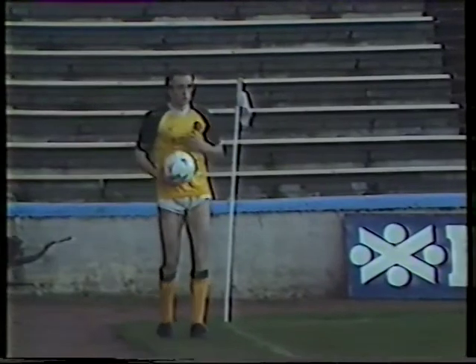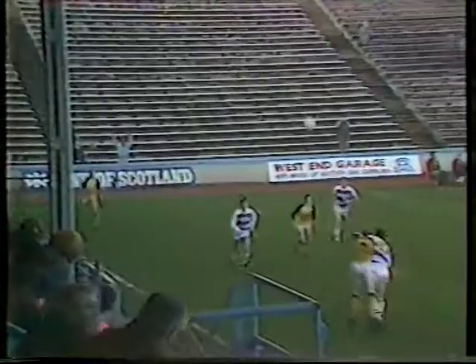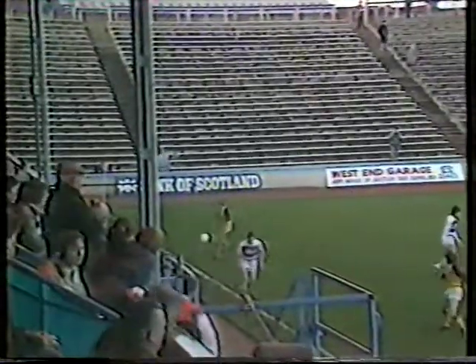The Morton side showing only one change from the side that finished the match at Dens last week. They have replaced Jim Fleeting with John McNeil, who's wearing number 11.